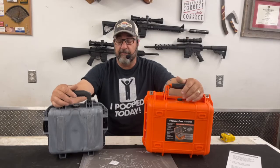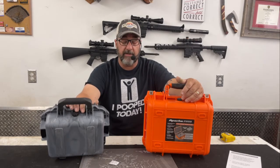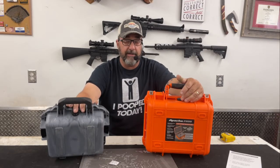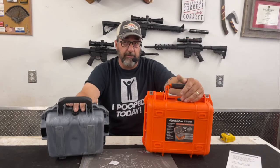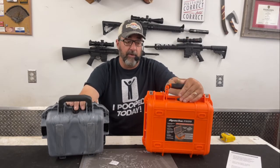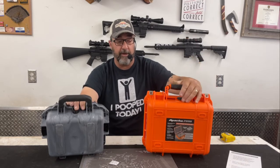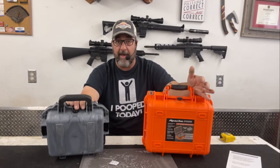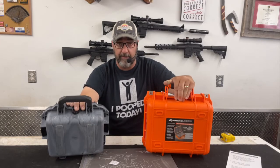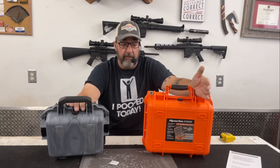Another notable difference is the pressure relief valve. The Pelican's relief valve is automatic — if you fly from point A to point B, it automatically relieves pressure as altitude changes. The Apache's valve is manual; you have to physically open it yourself before flying. For me, that makes no difference whatsoever because I so rarely put these cases on a plane. And if it ever does matter, I'll just buy a Pelican then.